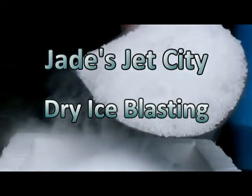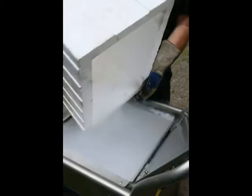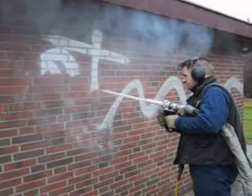Jade's Jet City Dry Ice Blasting is the deepest dry cleaning available. Dry ice is frozen carbon dioxide — there are no chemicals used. It's safe for the environment and it's non-abrasive, so it won't damage the surface you're cleaning. There's no secondary waste; dry ice pellets do the job and then evaporate, so all that's left to clean up is the contaminant you've just blasted off.